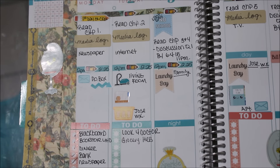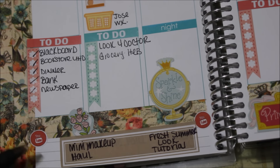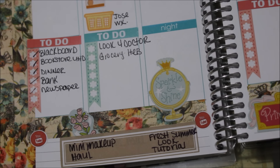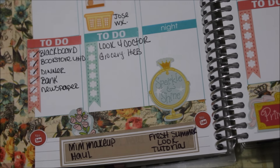On Monday I was supposed to log into Blackboard, go to the bookstore, cook dinner, make a deposit at the bank, and pick up a newspaper. On Tuesday I'm supposed to look for a doctor and go to HEB. For my YouTube section, I'm using stickers from Crystal and Company and a label sticker from the Dollar Tree — I wrote 'mini makeup haul' and 'fresh summer look makeup tutorial.' Hopefully I can get them done, but I can barely breathe.